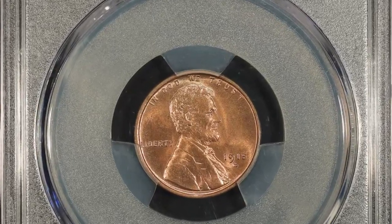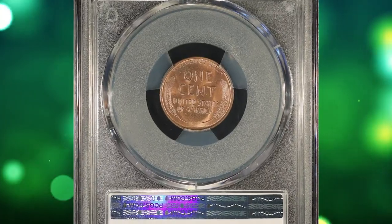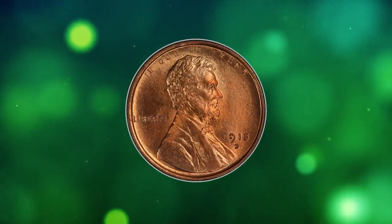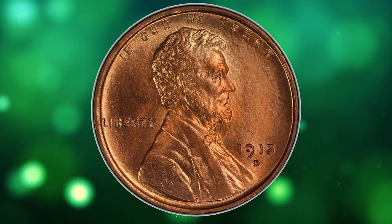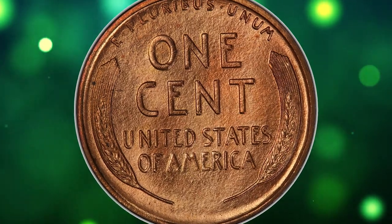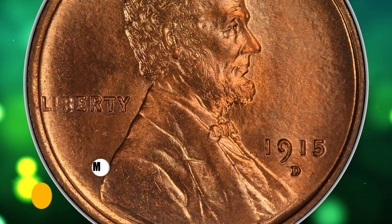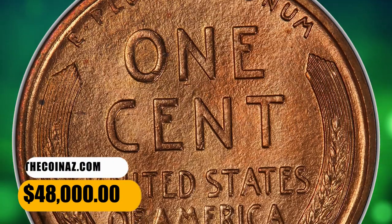This is a 1915-D Lincoln cent in MS67 condition. According to Heritage, full red examples of the 1915-D Lincoln cent are often available in grades through MS65, but MS66 pieces are scarce, and only a handful of finer pieces are known. This superb gem red coin is within the condition census. Well-struck devices complement copper red, satiny mint luster with no distracting spots. It was sold for $48,000.